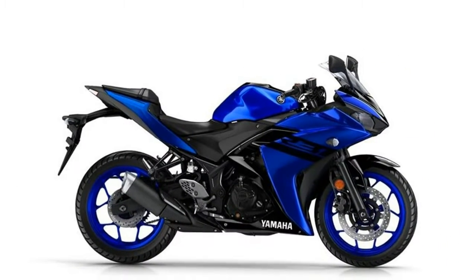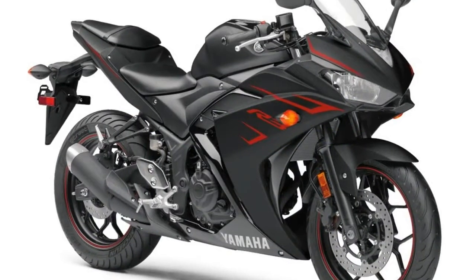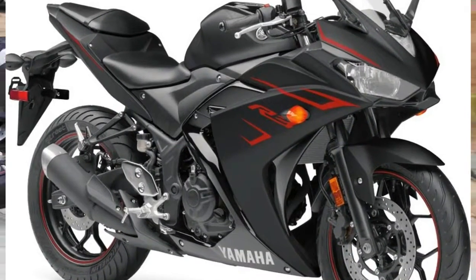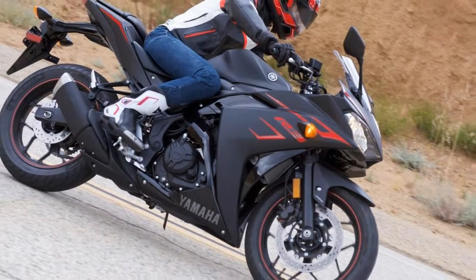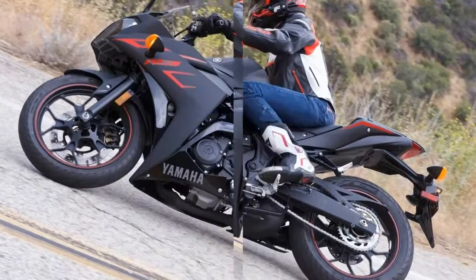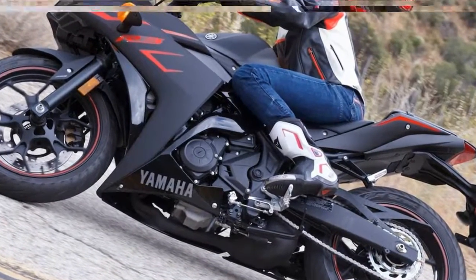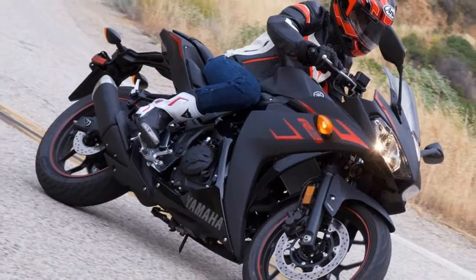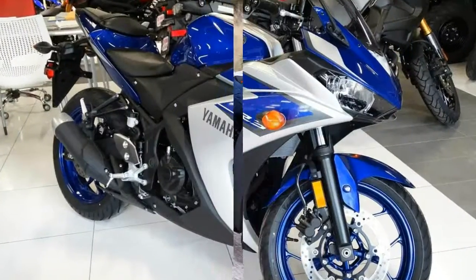Three words can easily define the design of the R3: sharp, beautiful, and tough. The R-series bikes are mostly inspired from each other, and the same happens with the R3. Even if you see the bike without stickers from the side and rear profile, you can guess it's a Yamaha Supersport bike. The iconic sharp tail light design and the boomerang-inspired side fairings define its character.